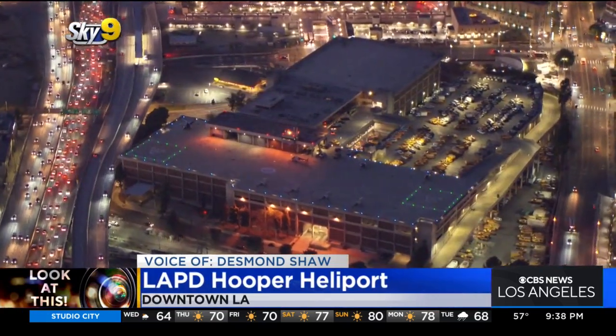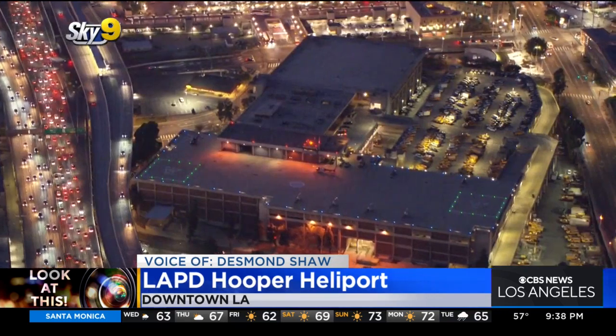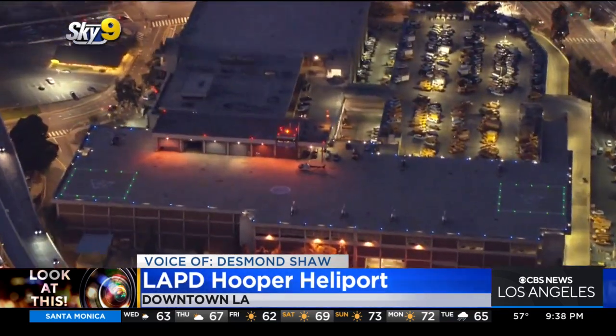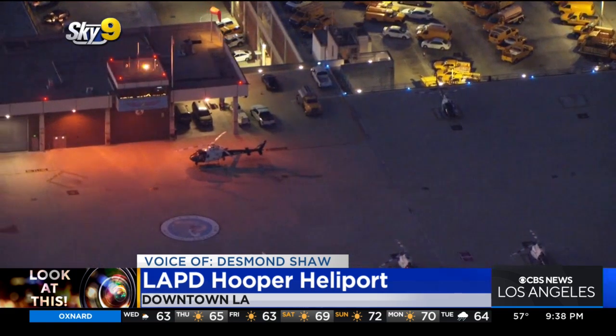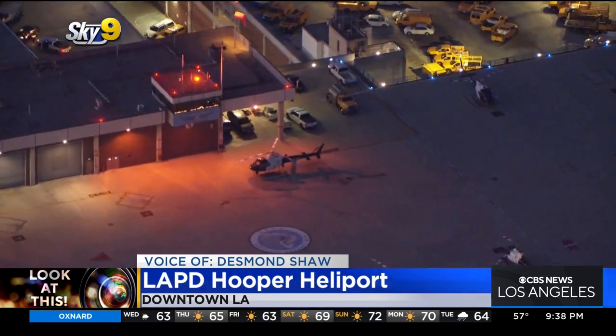Take a look at this heliport in downtown Los Angeles. This is the J. Stephen Hooper Memorial Heliport, and it is the largest rooftop heliport in the world, basically functioning as LAPD's helicopter headquarters. This is also where they do their flight support training, and it is also a safe haven for any helicopter flying around downtown Los Angeles that needs to make an emergency landing — and that includes us.